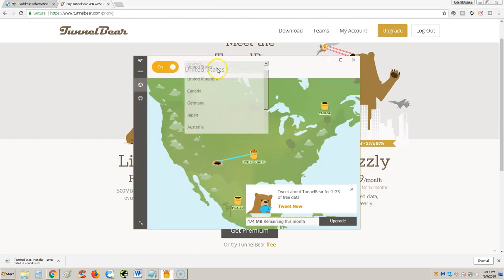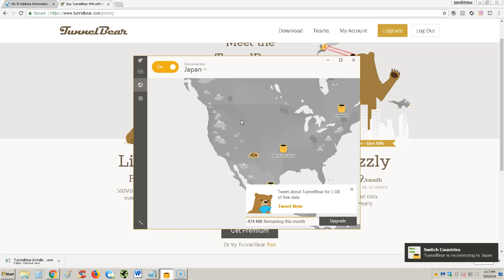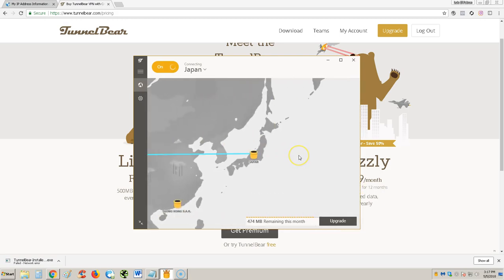Here you can choose which country you want to connect to. I have it set to the United States right now. Let's change it to Japan and see how that works. It's tunneling — I really like the graphics for this. There it goes, that's a big tunnel. And now it's in Japan.